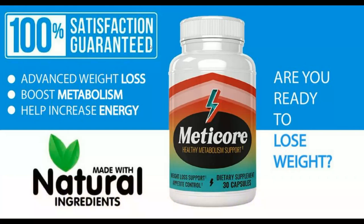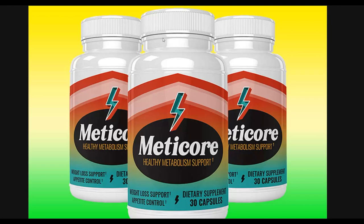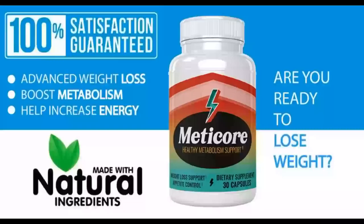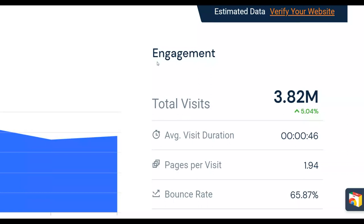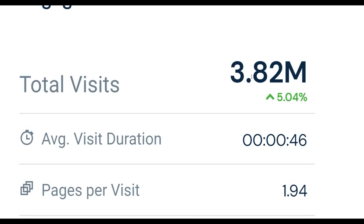In this video I'm going to show you how to promote this offer called My Score, which converts very well. But you can also promote any other affiliate offer on ClickBank or Digistore24 with the method I'm going to show you. I'm going to show you a huge traffic source getting upwards of 4 million visitors every single month that you can use to drive traffic to your affiliate offers.